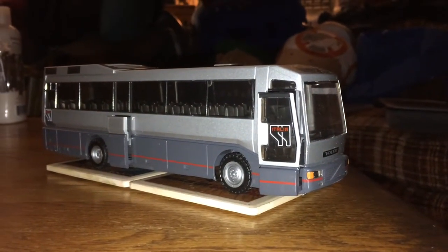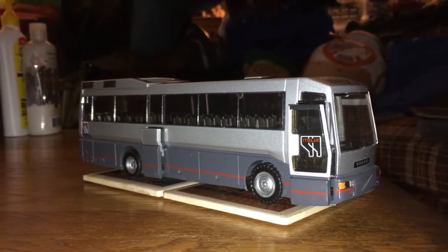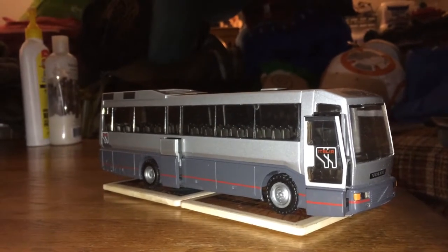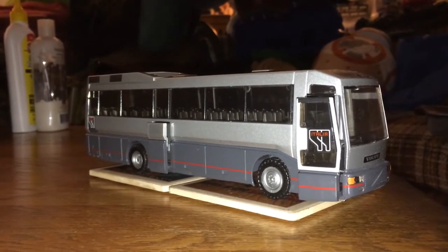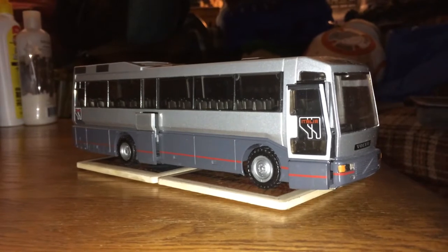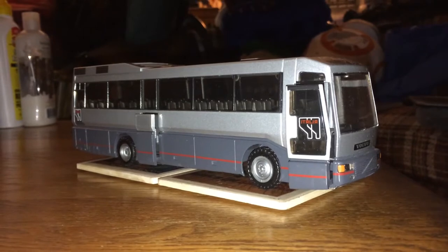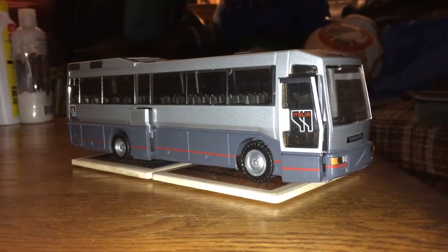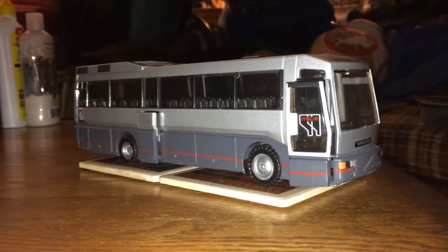Hey everybody, back today I got a 1:50 scale Volvo B10 Italia 99 — I believe it's called a Barbie coach. I've been looking at this one for a short while on eBay. There was a couple I found; one was in pretty rough condition and had been missing the front windshield, so I let that one go at around 50 bucks. I just recently found this one for about $80 from Colorado.